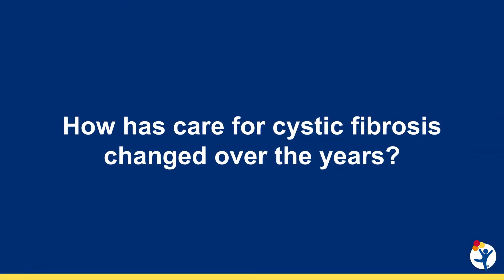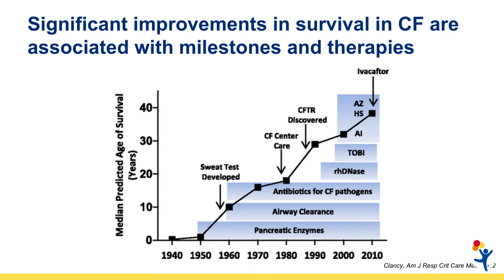Care has changed dramatically over the years for people with CF. As you can see on the attached graphic, when we first understood what CF was back in the 1940s and early 1950s, CF was a fatal early childhood disease. Most children with CF died before five years of age.